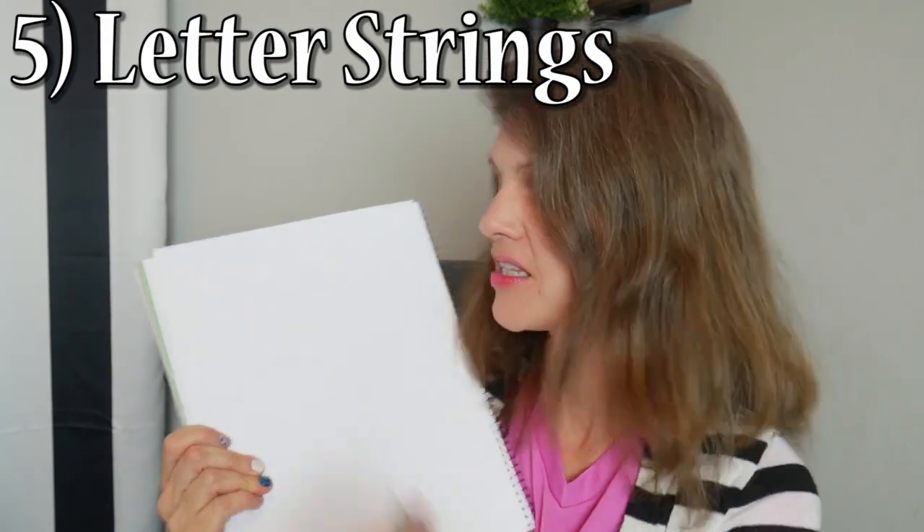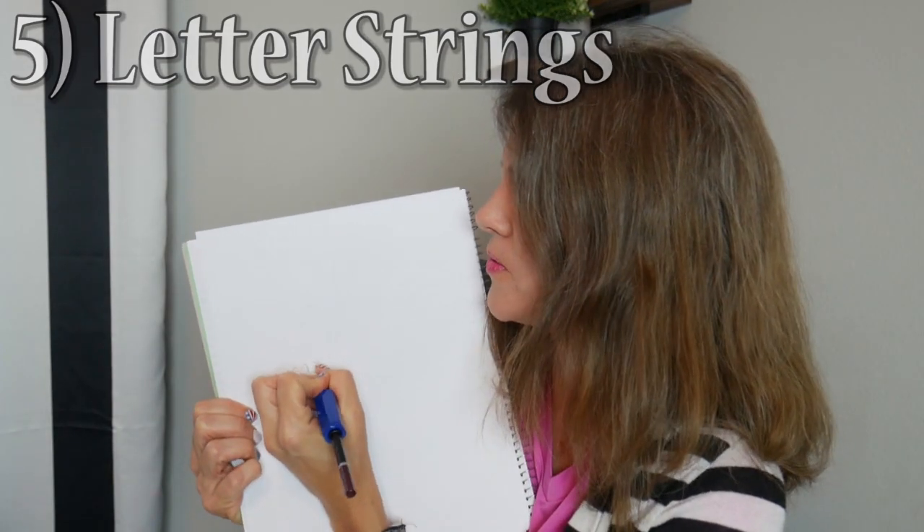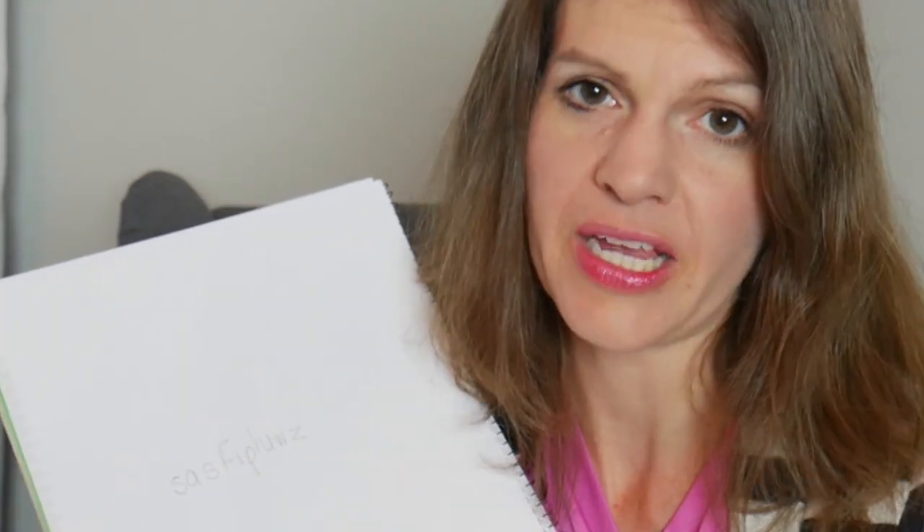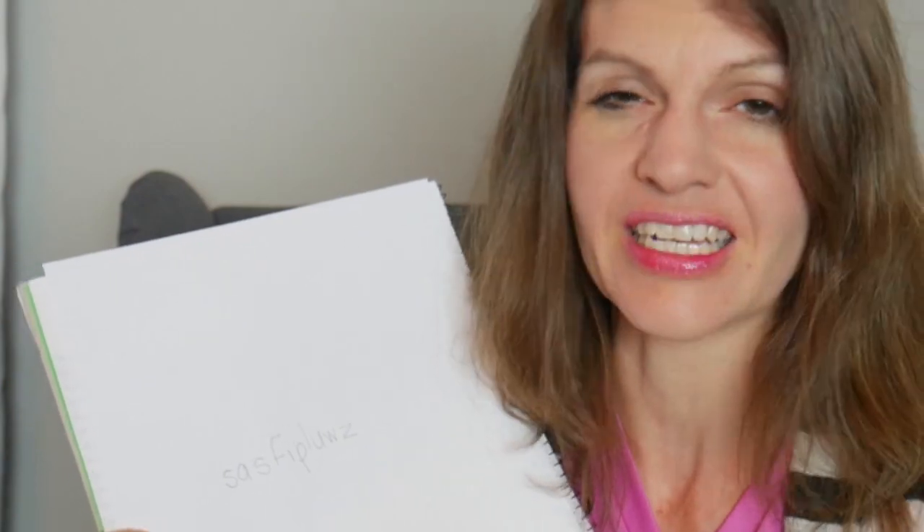The next stage is letter strings — they're actually making the letters, but they're not sentences and there are no spaces between them. This is when you want to encourage spacing as well as beginning spelling. If you can't read it, always encourage them to read it back to you. Don't constantly correct them — encourage them to do the work, read it back, and then afterwards say 'What a great job, let me show you something cool,' and correct gently.